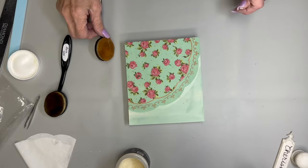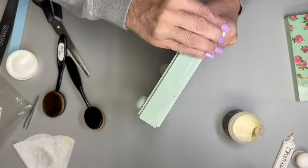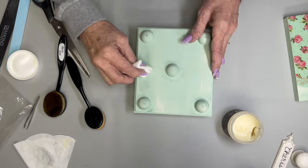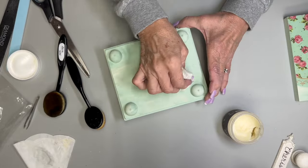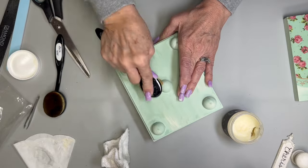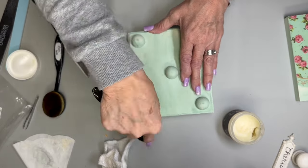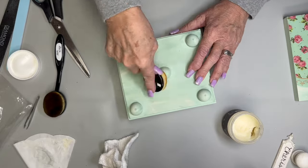Then I'm going to wax the bottom of the box. Sometimes I use the brush, sometimes I use a piece of an old t-shirt — no lint, doesn't fall apart, nice and soft. I rub it in and buff it off, going back and forth between the brush and the t-shirt. I do love to buff it with the t-shirt because it gives such a nice, smooth, soft finish. Then I'll do the inside as well.